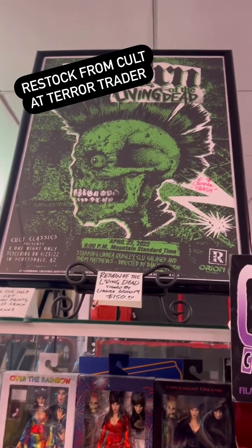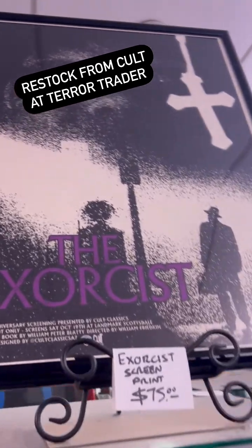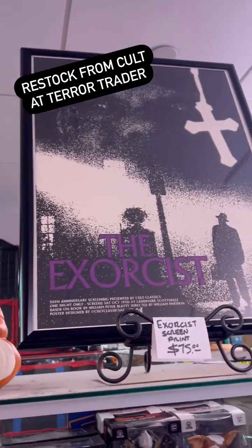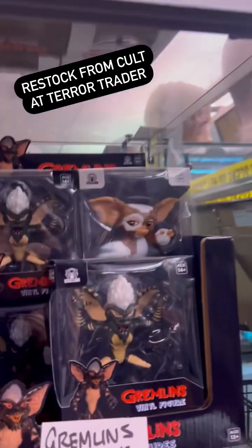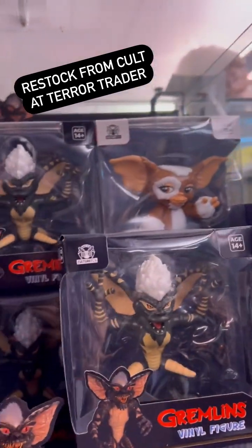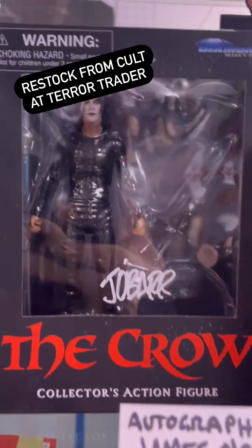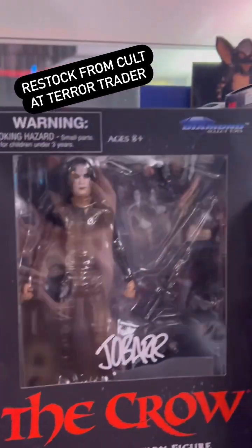Hey guys, it's Chabelle Victor from Cult Classics. We're over at our booth at Territory and we've got some cool resorts over here. We've got our Exorcist screen print from our screening this past weekend. We've got Gremlins vinyl toys — get your head started on the holidays for those special people in your life who might be a little goth. We've got an autographed James O. Barr crow figure.